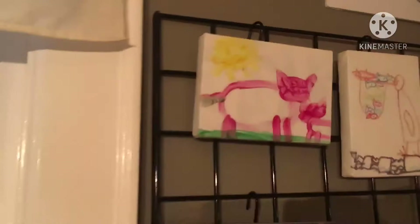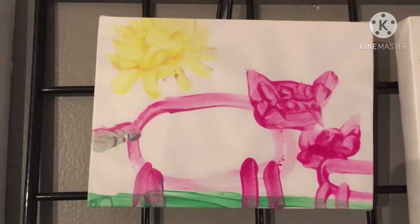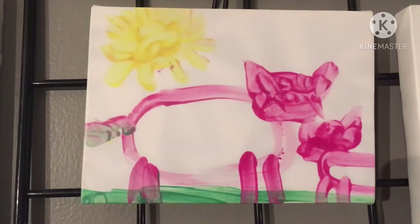Animals, vehicles, and things he has seen all inspire Leo and are among his favorite things to draw and paint — like this mommy pig and baby pig. I love the attention to detail of the curly tail on the mommy pig, and there's always a bright sun in the sky at the top of Leo's pictures, as you can see here.